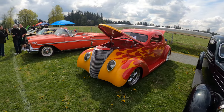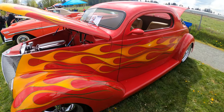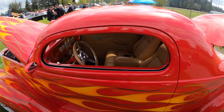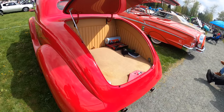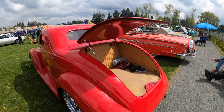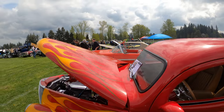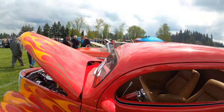Now these here really put the 'hot' in hot rod. Look at all the flames on the sides — even the dashboard has flames on it. That's cool.